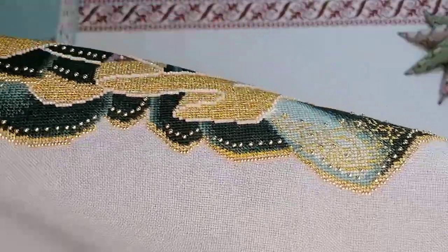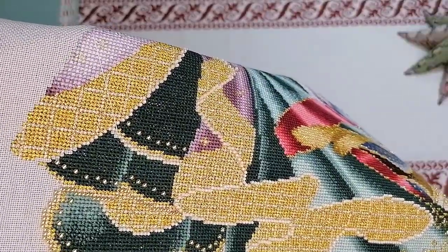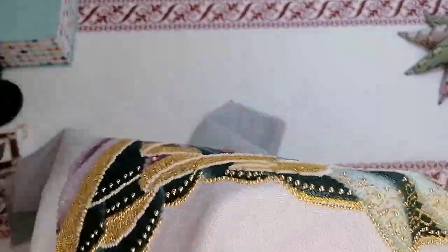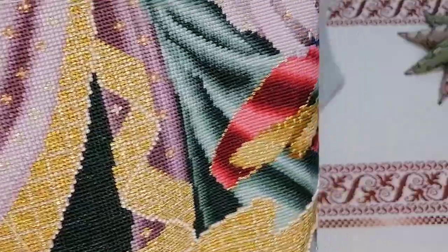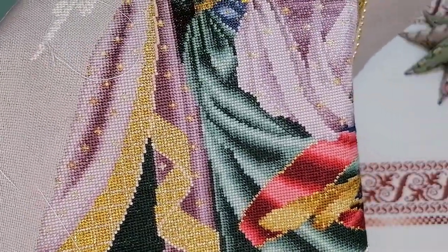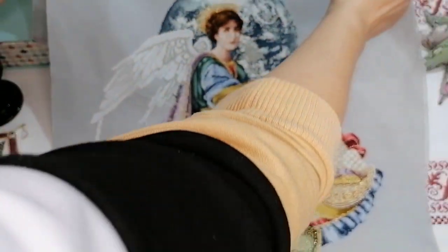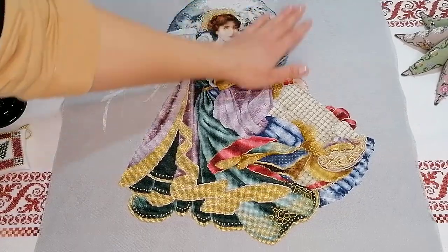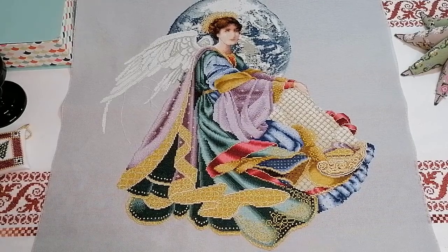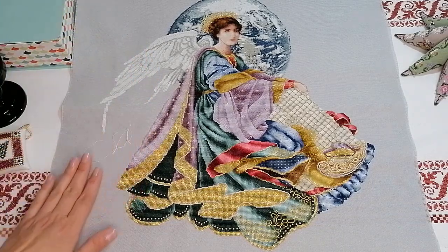Когда я увидела этого ангела, влюбилась — была готова на всё. Заказала со всеми материалами, полностью. Собрать такую миробилию сложно: схема, материалы, плюс ткань нужно покупать отдельно, за доставку платить. Но потом удовольствие — и в процессе, и самое главное результат, который всегда радует. Вот такие большие крылья. Шикарная же, да? Конечно, хочу оформить, но сейчас немножко в финансовом плане такой момент — нужно потерпеть, другие расходы очень большие. Пока на оформление не могу выделить средств.